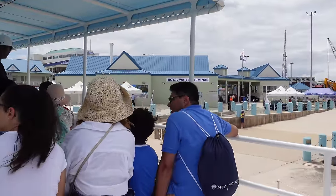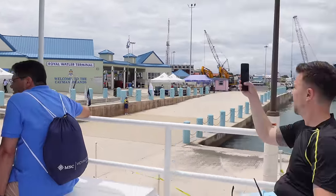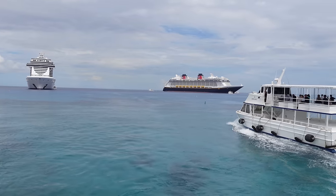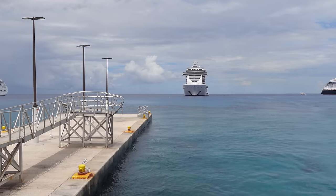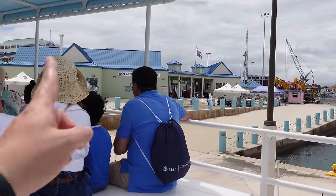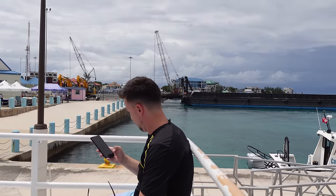Here's where we dock at the Royal Watler Terminal — welcome to the Cayman Islands. To give perspective: there's the Norwegian, there's us on the Seashore, and the Disney Fantasy over there, just straight out from where we're anchored offshore. Now we're going to get off, go through, and walk to the right as we look at the island to head to our snorkeling spot.